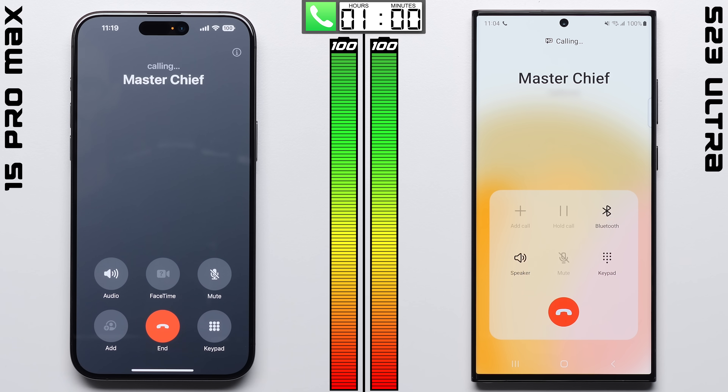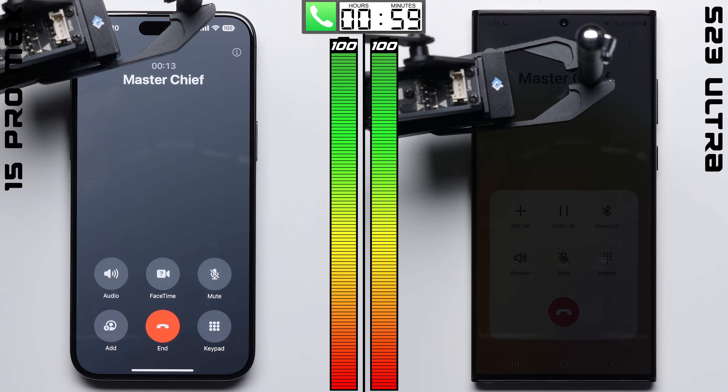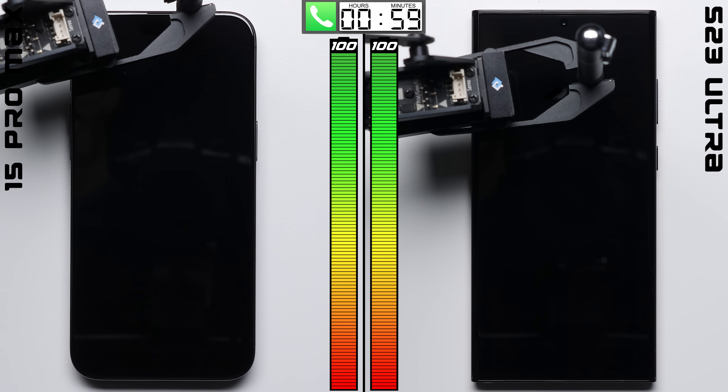Alright, we'll kick things off with each phone going on a one-hour phone call. Both phones are connected to the same Wi-Fi network, and both are within equal distance of our mini cell tower.